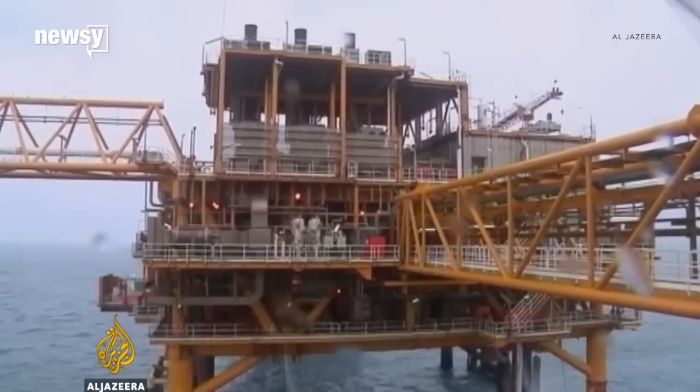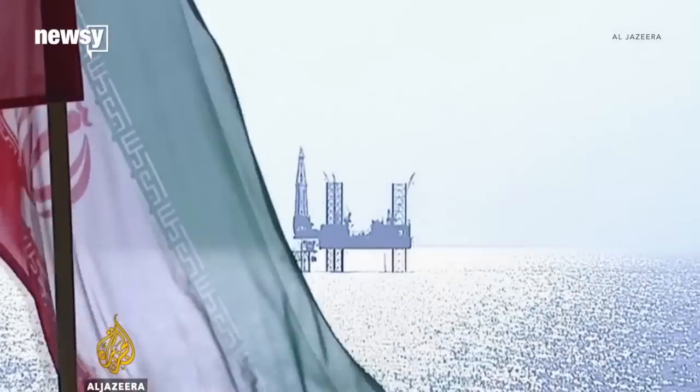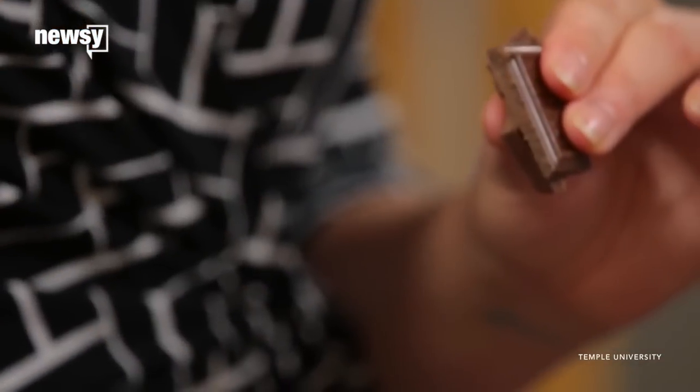This technology was originally invented for crude oil. The Mars Candy Company then came to the researchers at Temple University and asked them to apply it to chocolate. Using the electric current, the researchers reduced the chocolate's fat content by 20%, and they claim it tastes the same.